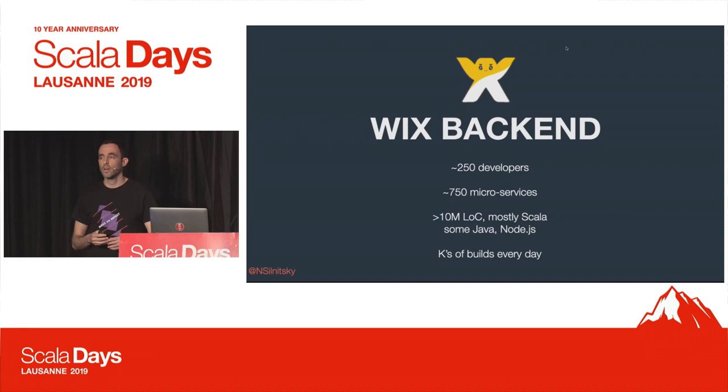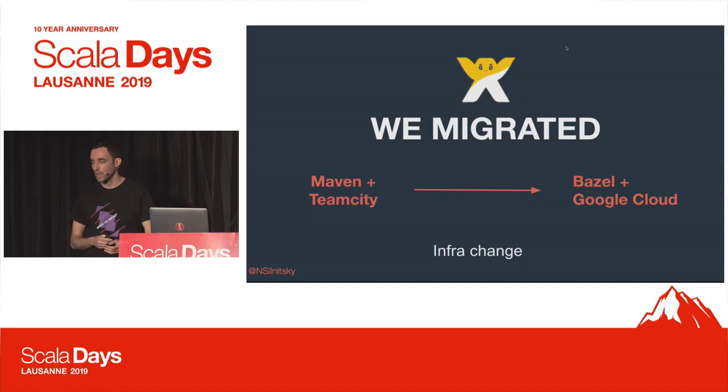A few numbers on Wix back-end: we have around 250 developers, more than 750 microservices. In terms of code base, we have more than 10 million lines of code, mostly in Scala, but there is still some in Java and also in Node.js. We have thousands of builds running every day, and we hit production as often as possible.